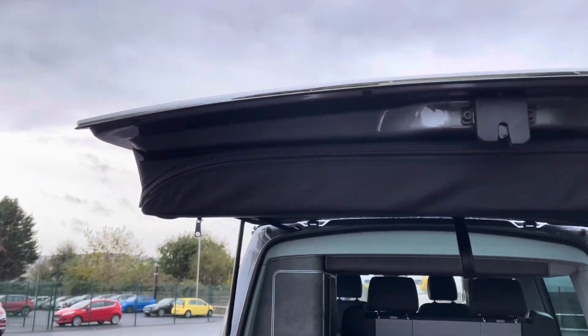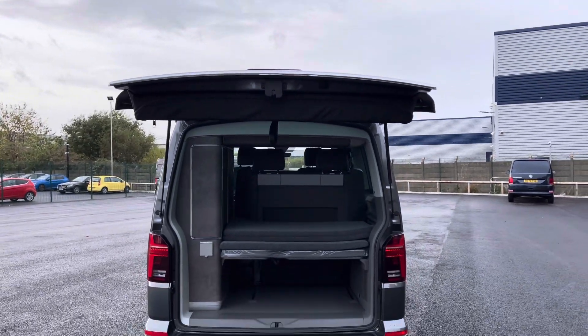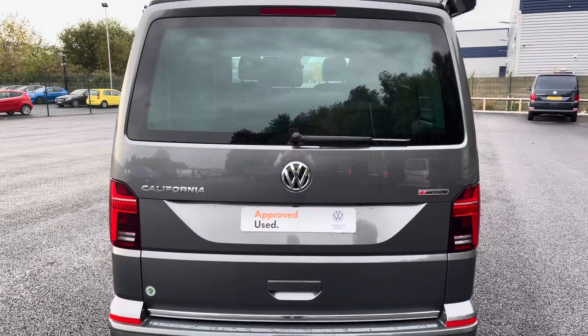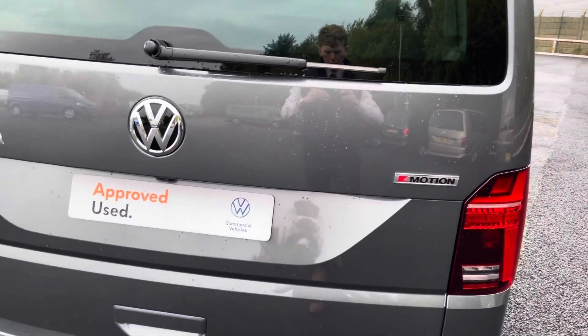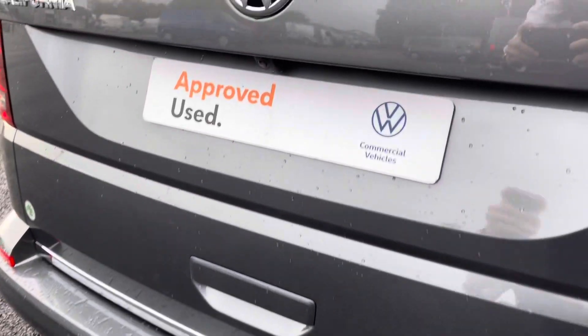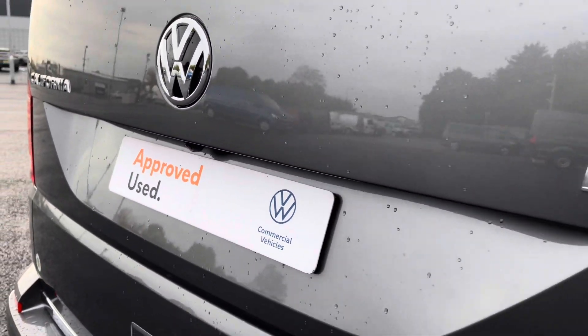Stepping out here just in the tailgate, you have that zip compartment which contains the two deck chairs that will sit outside with the table. Closing that tailgate over, you have some more lovely chrome detailing on the back with the California writing to the left, Volkswagen badging in the centre and 4Motion detailing to the right. You also have parking sensors dotted along the rear bumper to match the front, and they are fully complemented by that rear view reversing camera.